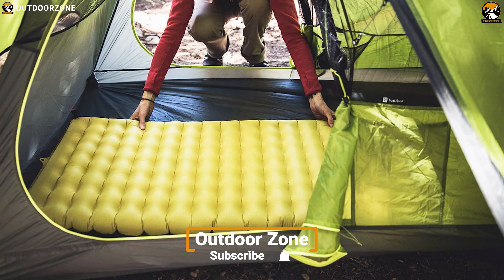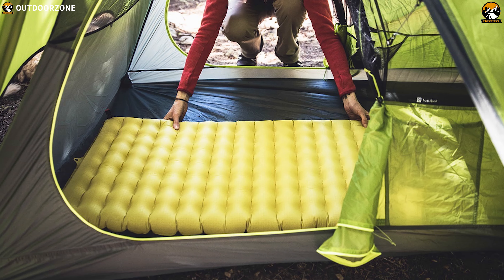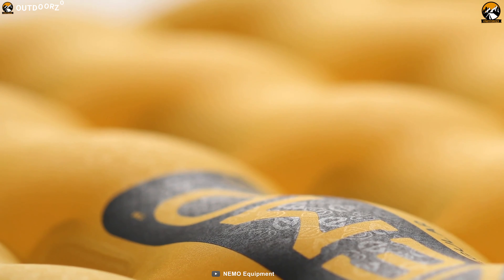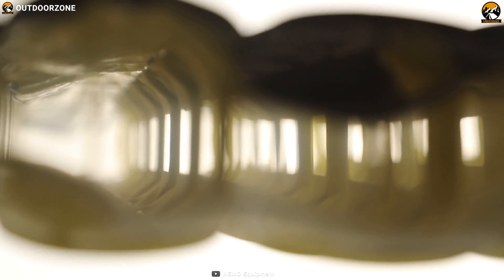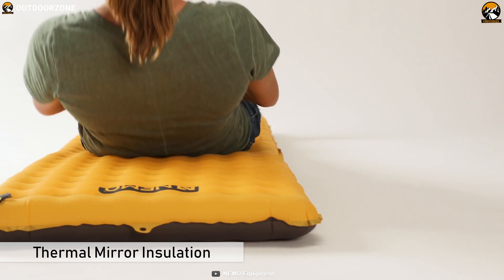A sleeping pad is an essential element for your hiking trip during sleeping time for good sleep and comfort. The Nemo Tensor Ultra Light sleeping pad is a best friend for backpackers. The Tensor avoids the usual trade-off between comfort and packability. With 3 inches of cushioned loft, a cozy surface, and added thermal mirror insulation, it delivers optimal sleep at a minimal packed weight and size.